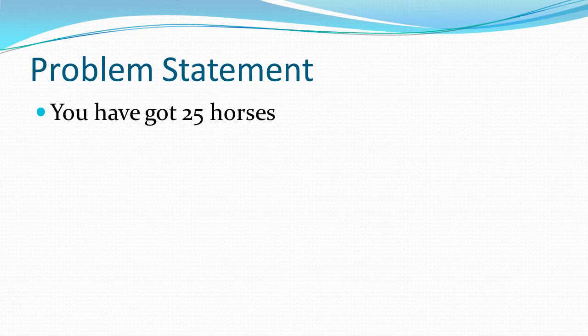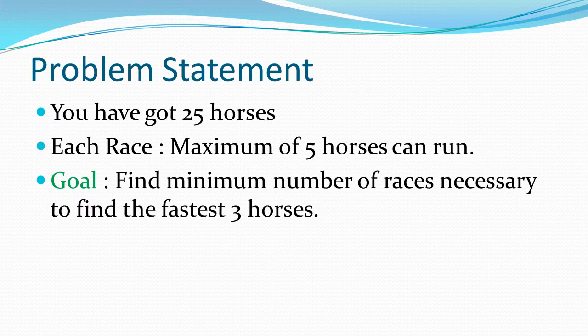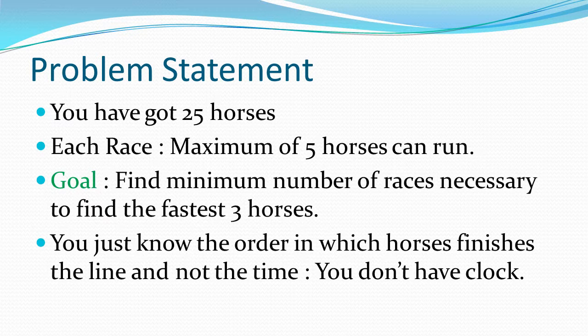You have 25 horses, and in a particular race, a maximum of 5 horses are allowed to run. Your goal is to find the minimum number of races necessary to find the fastest 3 horses. Remember, you just know the order in which the horses finish the line.